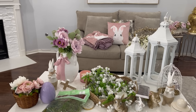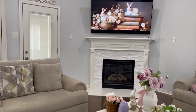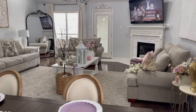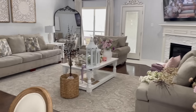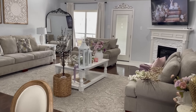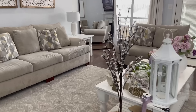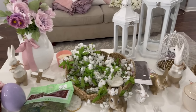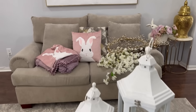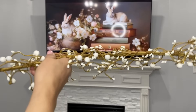Por aquí tengo ya las decoraciones que voy a estar utilizando para esta sala, y así es como se ve esta sala antes de poner la decoración. Estuve realizando algunos cambios, estuve moviendo mis sillones. Anteriormente tenía el sillón grande que dividía entre el desayunador y la sala.